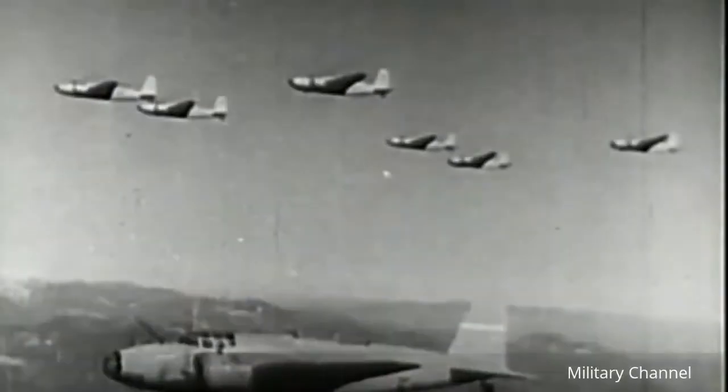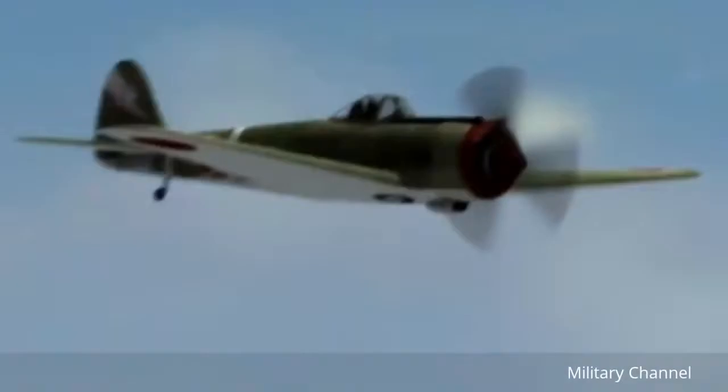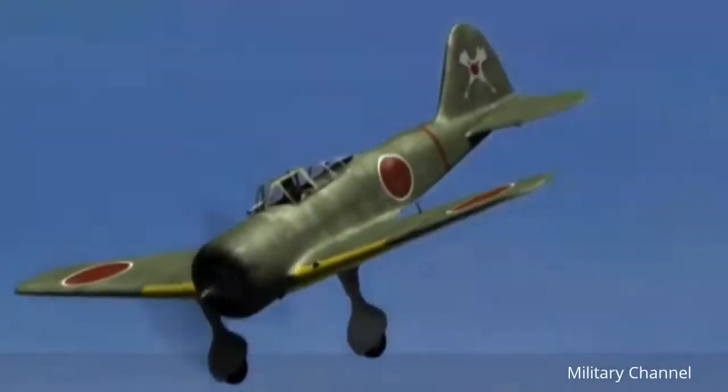The Nate escorted bombers in the Pacific during early World War II. It was soon replaced by the Oscar, but continued to serve as a trainer. Near the end of the war, Nates were equipped with 1,000 pounds of explosives for use as kamikazes.